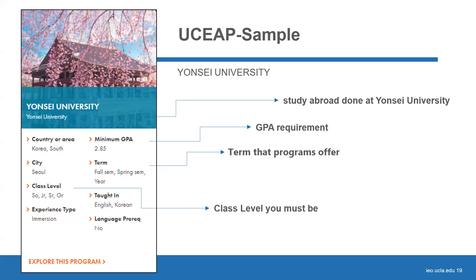On the UCEAP website, you can see a brief overview of the Yonsei University program, including the minimum GPA requirement of 2.85, the terms offered — fall semester, spring semester, or the whole year — and the class level requirement of sophomore, junior, or senior standing by the time of departure. Because Yonsei offers English courses, there is no language prerequisite.